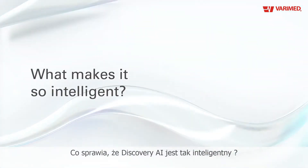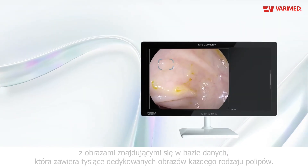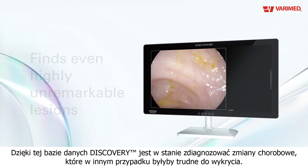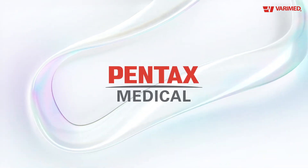What makes it so intelligent? An expert curated database of thousands of lesion images annotated by experts around the globe. With this, Discovery finds even highly unremarkable lesions. That's next level intelligence. Discovery from Pentax Medical.